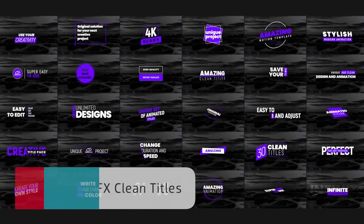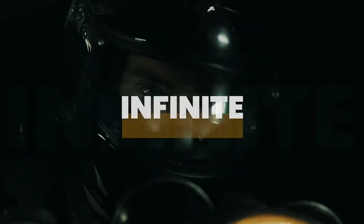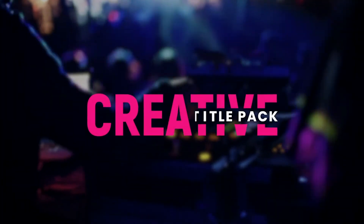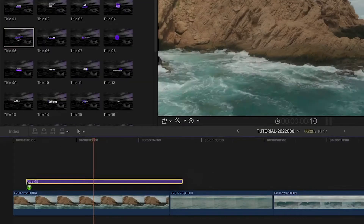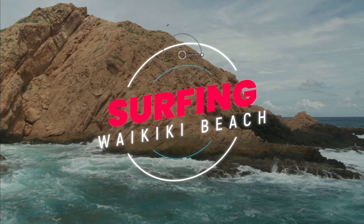First up, four products from Premium VFX. Premium VFX Clean Titles gives you 30 minimalist titles with a clean look. What I like about Premium VFX Titles is that the hard design work has been done for you by design professionals. You don't have to spend hours trying to create something from scratch. You just use their great-looking presets, tweak them as needed, and finish your timelines in record speed.